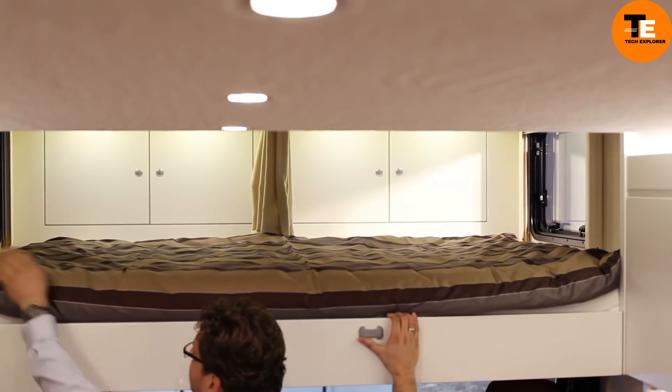With a stunning exterior and lavish interior, this luxury motorhome includes a fully equipped kitchen, bathroom, cozy beds, and ample storage. Large tanks for fresh and wastewater and a heating system ensure comfort. The powerful 205-horsepower engine and swiveling screen make navigation easy.